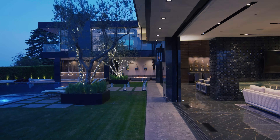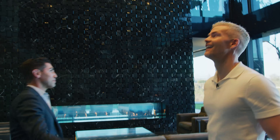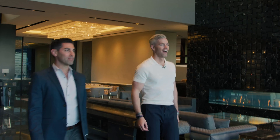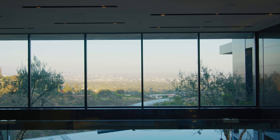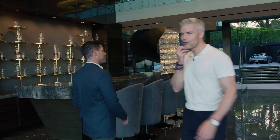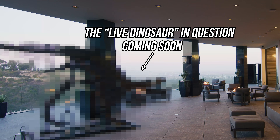Holy mother of God. So you come in here, the ceiling automatically pops up 23 feet tall. Some of the most epic views you're going to find anywhere in LA — you get downtown all the way clear across the city, Century City. From the upper deck you even get some ocean. And I've heard there's like a live dinosaur in this house. Well, not a live dinosaur technically.